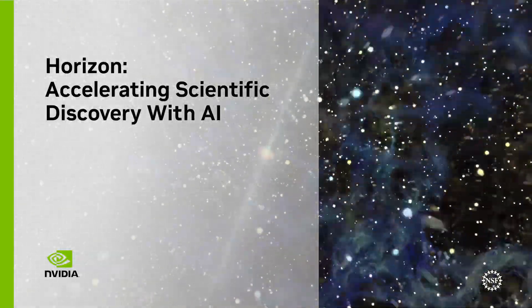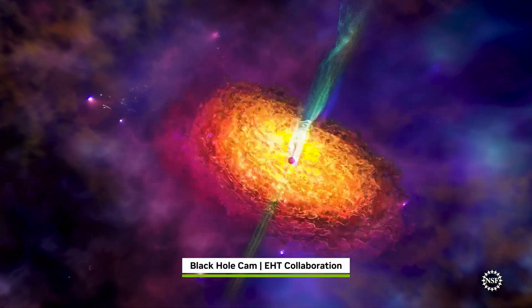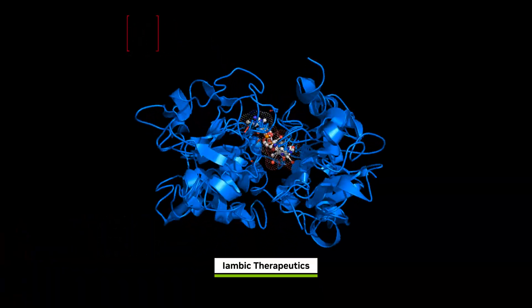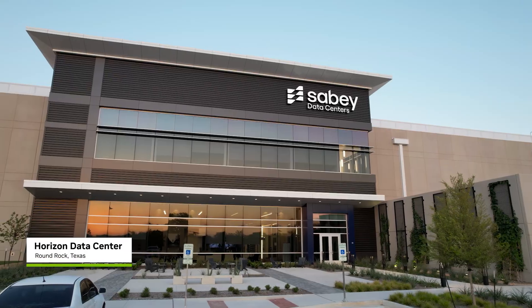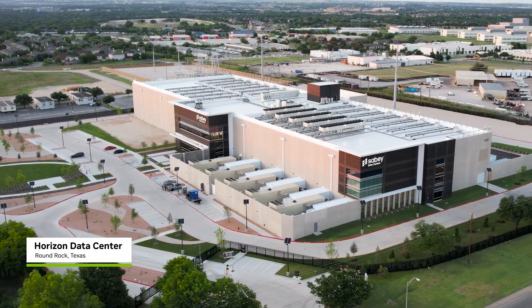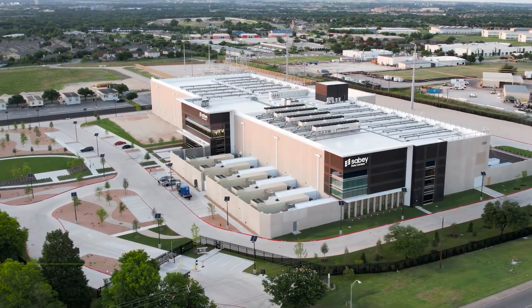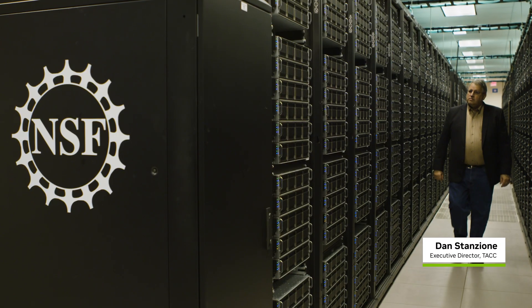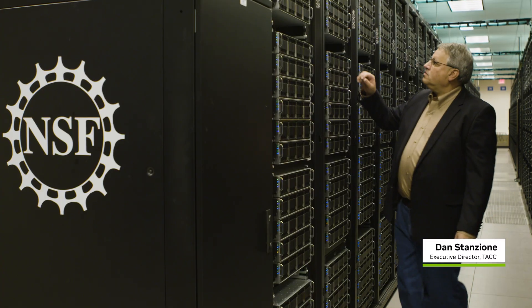Science faces challenges of incredible scale, whether it's understanding our universe or deciphering the human genome to develop new medicines. To take on these challenges, Horizon is being built in Round Rock, Texas — the largest academic supercomputer in the US and part of the NSF's new leadership class computing facility.